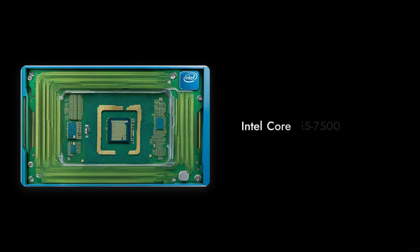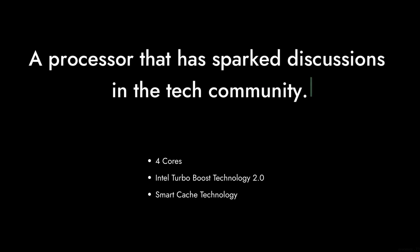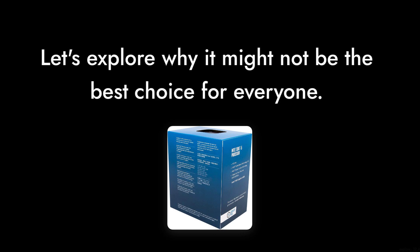Welcome to Critical Reviews. Today we're diving into the Intel Core i5-7500, a processor that has sparked a lot of discussions in the tech community. While it has its fans, we're here to explore why it might not be the best choice for everyone. So let's get started.